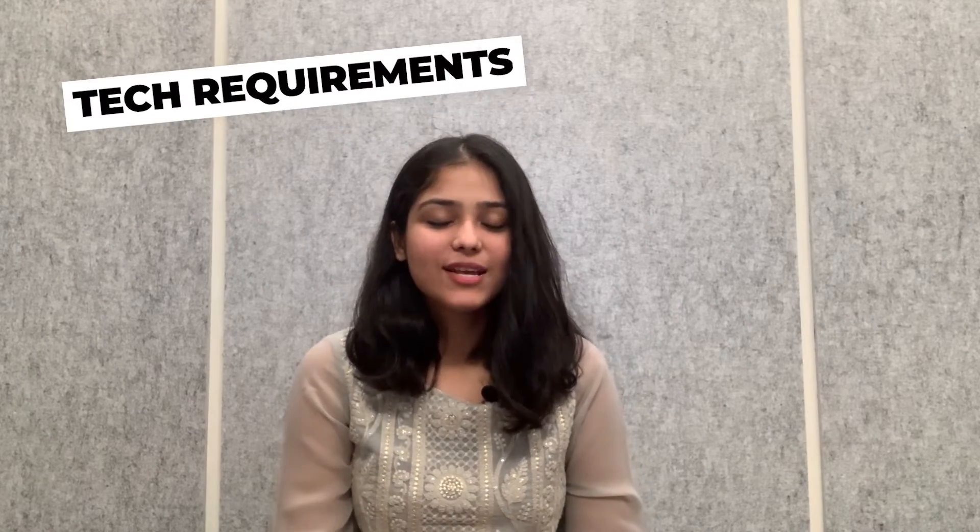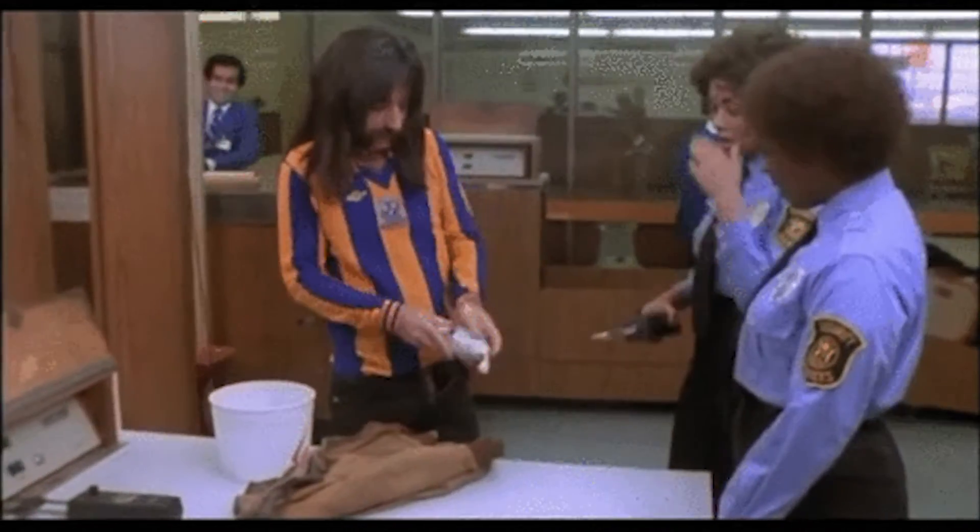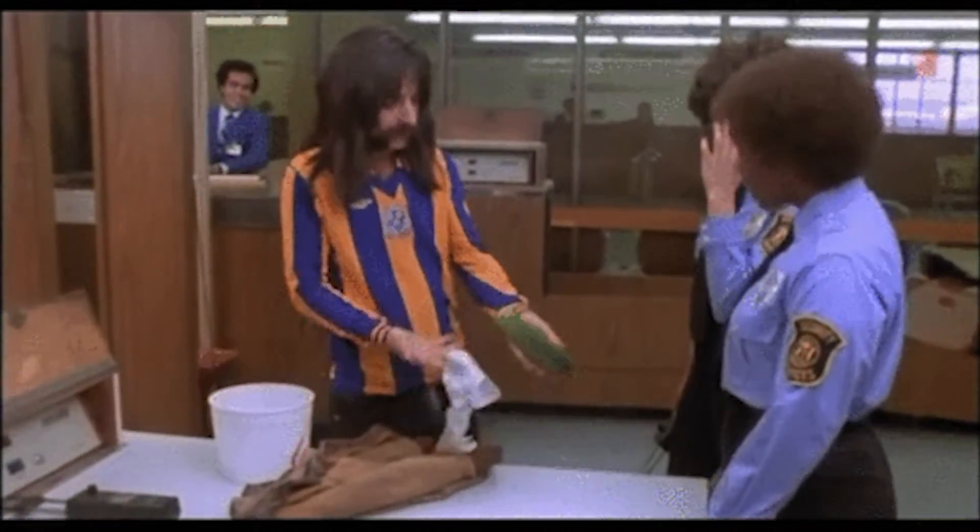Next we're going to talk about all your tech requirements. Make sure you carry everything in a proper backpack. Make sure you don't carry anything you're not supposed to carry in your cabin baggage or check-in — stick to the compliances of air travel. I strongly recommend you invest in a Kindle if you like to read books, because that way you can save a lot of space.